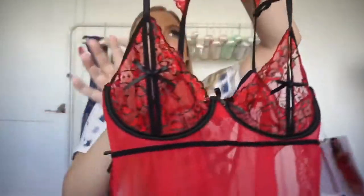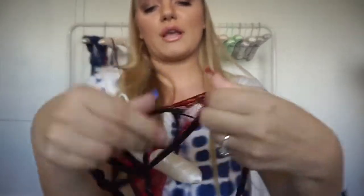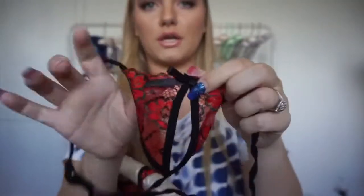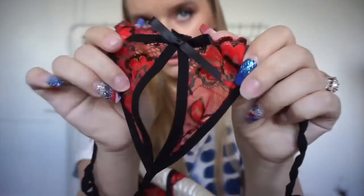Got this baby doll with a g-string thong. I'll just show you right here. Keep this for your special nights to yourself or with your man, you know what I mean?